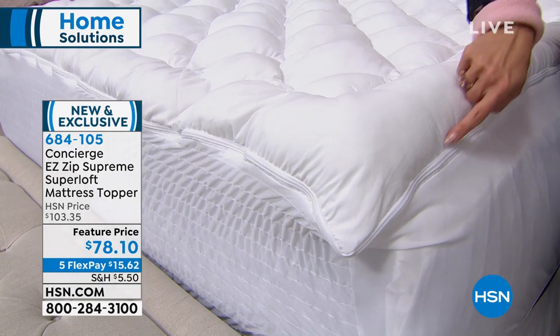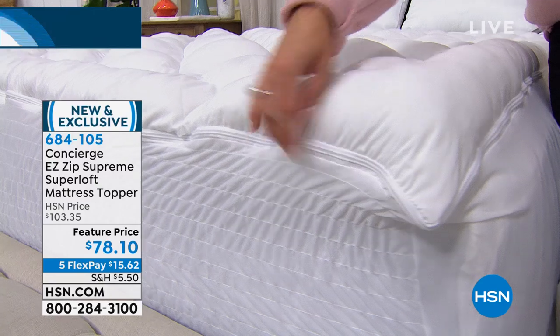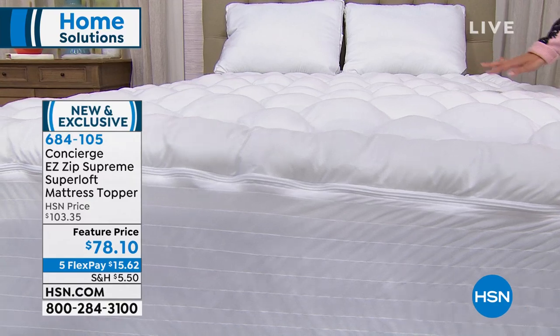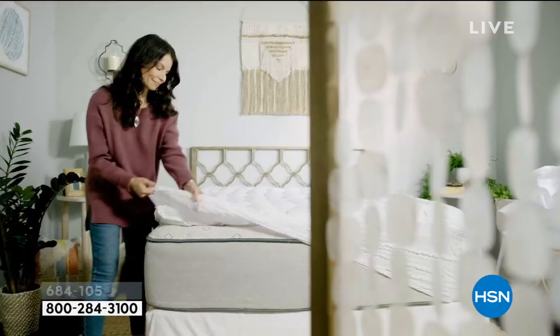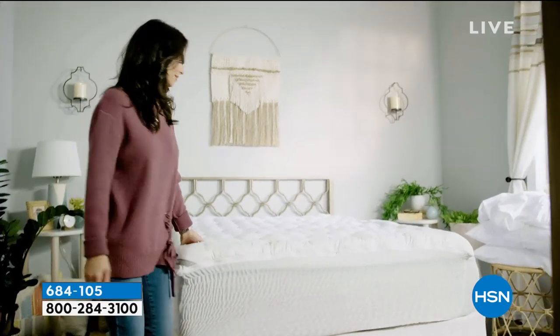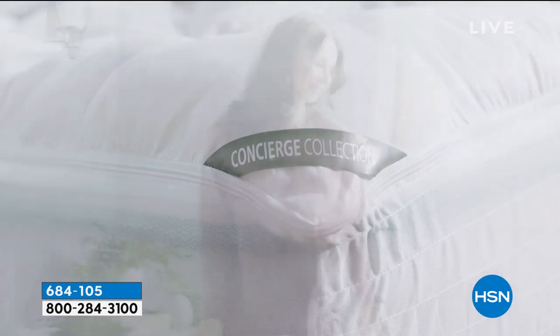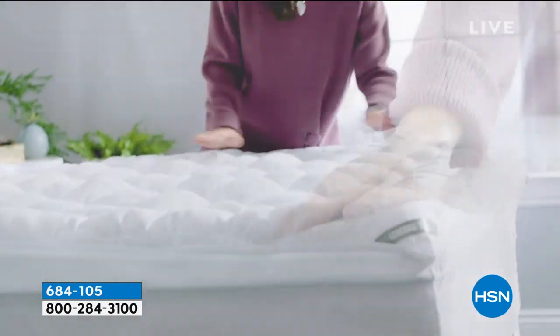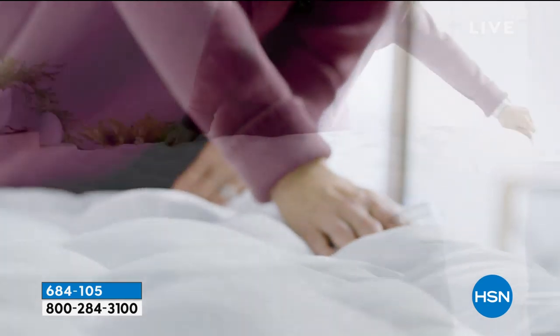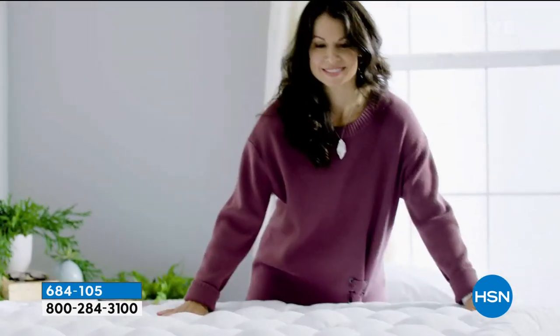It's so easy to clean because there's a zipper — you can zip off the top portion, throw it in the washing machine, throw it in the dryer, and it's good as new. Originally around $103, today you can pick it up for $78.10. It does everything all in one. It's new and exclusive to HSN. With five flex payments, it's $15 and change to get home.